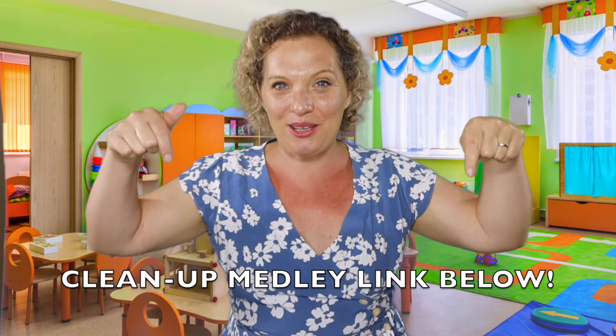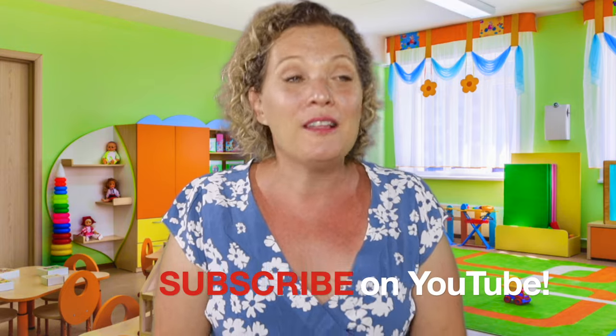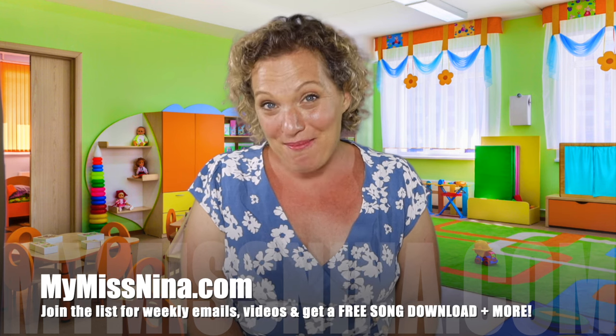I guarantee you success in your preschool and toddler room with transition songs. I also have other videos on transition songs — the cleanup medley, which I'll link below, as well as the other videos in this series. There are over 300 Miss Nina music and movement videos on my channel, the Miss Nina Weekly Video Show, and I'd love if you'd subscribe. You can find songs for circle time and any other time of your day. You can also subscribe to my weekly email at missNina.com.